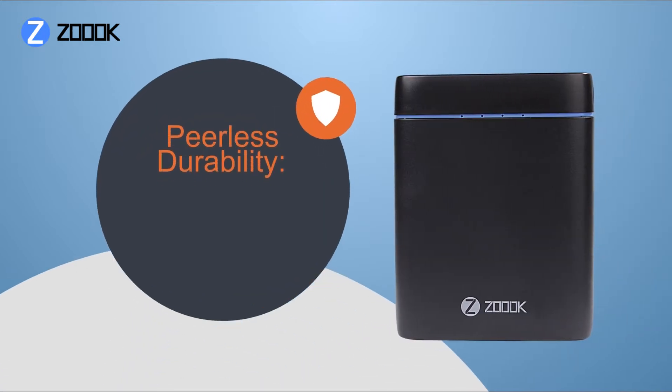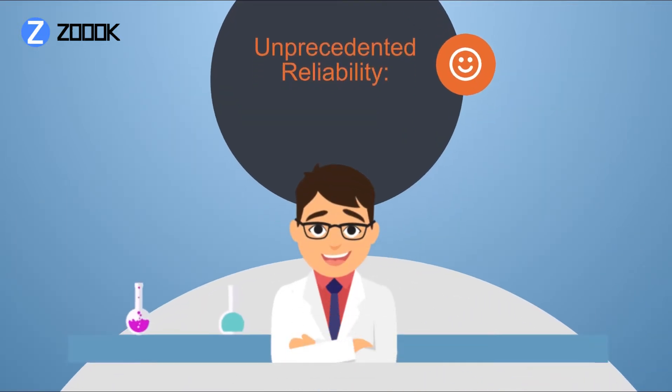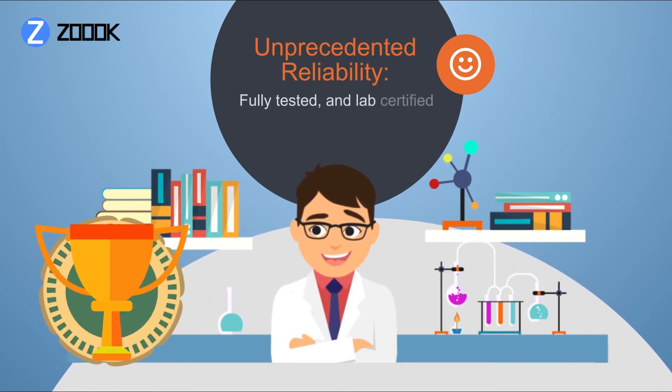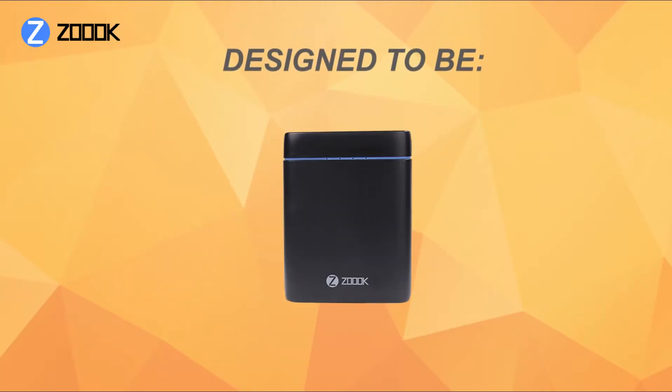Peerless durability, crafted with the best components and featuring our multi-protect safety system. Unprecedented reliability, fully tested and lab certified for exceptional future-proof reliability wherever you are and whenever you need it.